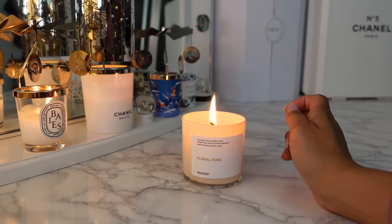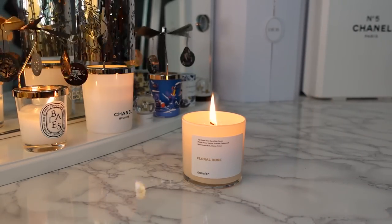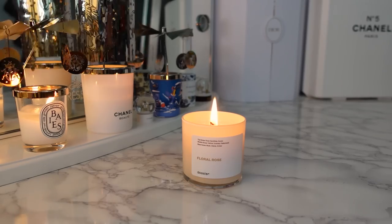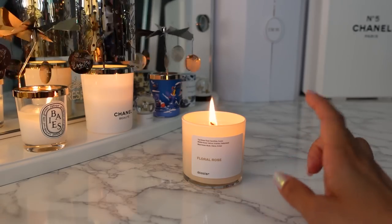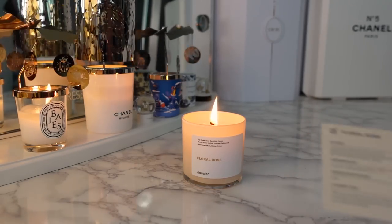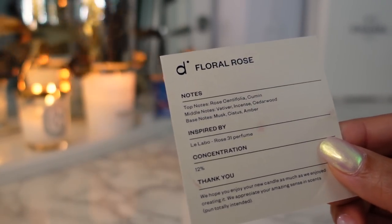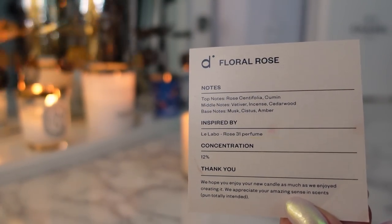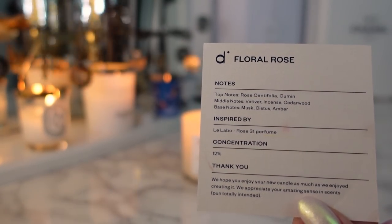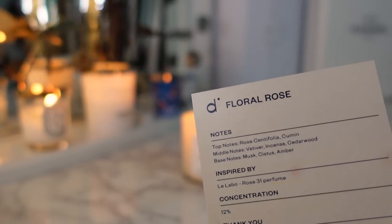So I have for you here candles by Dossier. Dossier makes some of my favorite dupes for luxury designer fragrances and they very kindly sent me some of their new candles that they just released. This is Floral Rose. Floral Rose is a dupe for Le Labo's Rose 31 perfume, which I love. Le Labo is very pricey — I don't actually own any full sizes of their fragrances, just a lot of the testers. This smells exactly like Le Labo Rose 31.